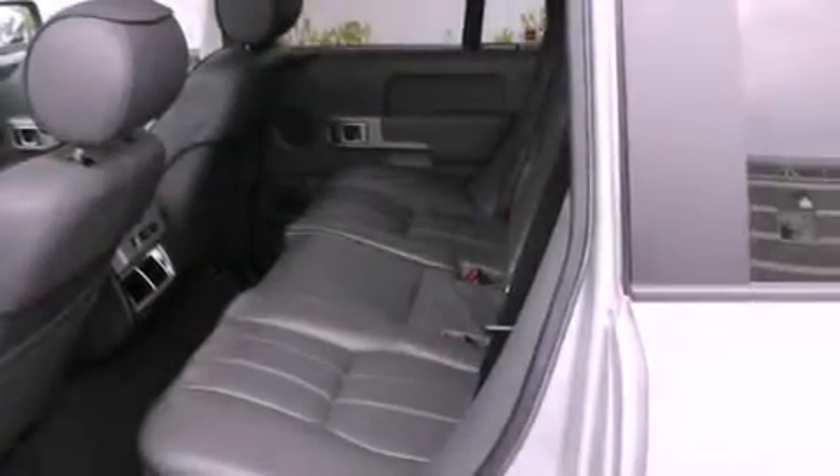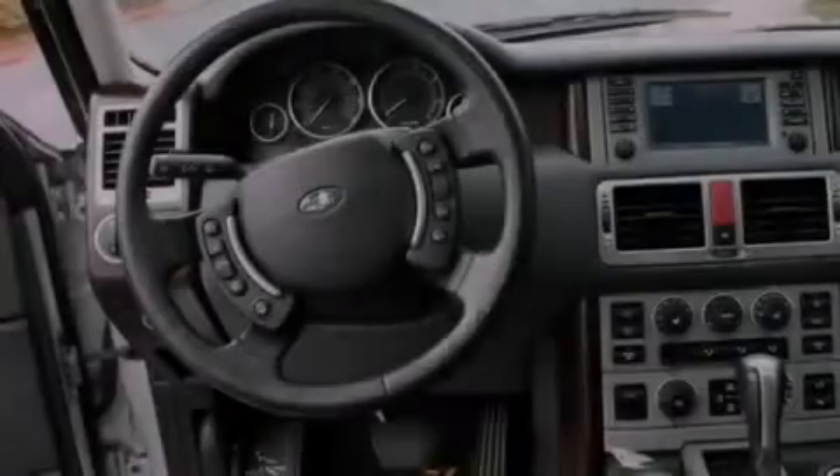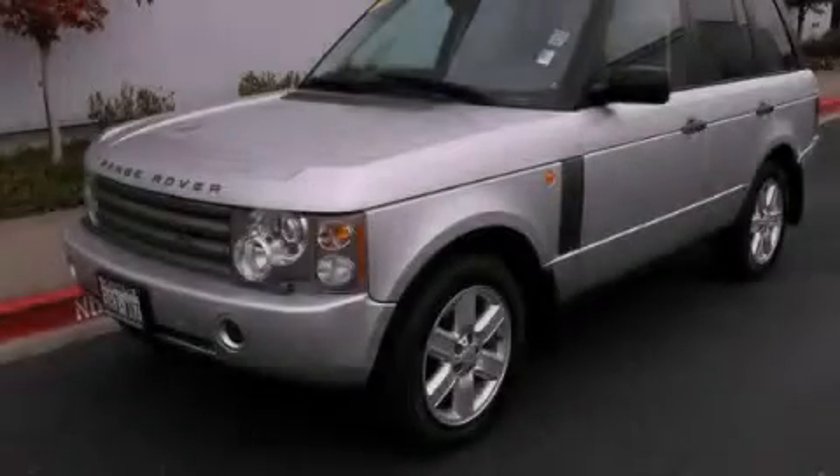An anti-lock braking system, air conditioning with automatic climate control, and a sunroof enables you to fill the cabin with fresh air at the push of a button. Stop by today and test drive this automobile for yourself.